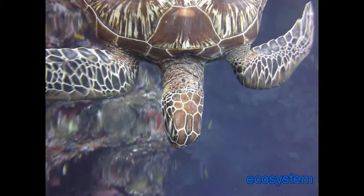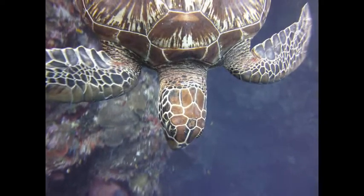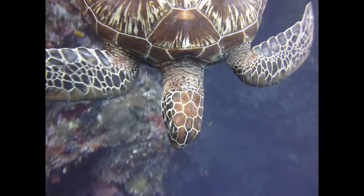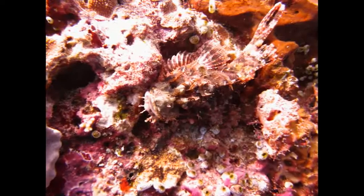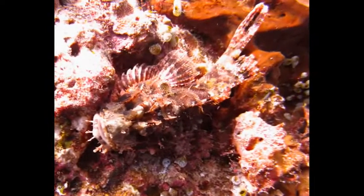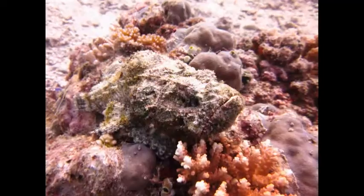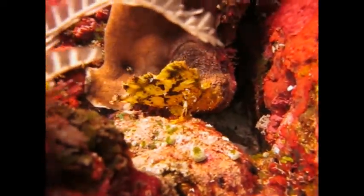We have such a fragile ecosystem. Enjoy the breathtaking beauty while you can, but be sure to just look — don't touch. Especially that guy. Do you see him? That's a well-camouflaged scorpion fish. And right over there, that's a stonefish. There's life everywhere on a healthy reef, whether you can see it or not. So just look — don't touch.